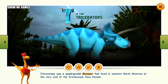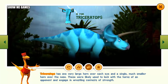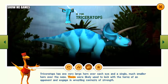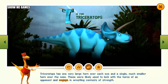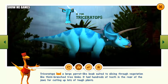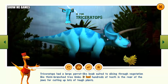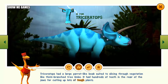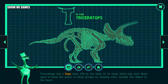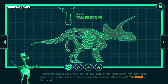Triceratops was a quadrupedal dinosaur that lived in western North America at the very end of the Cretaceous time period. Triceratops has one very large horn over each eye and a single, much smaller horn over the nose. These were likely used to lock with the horns of an opponent and engage in wrestling contests of strength. Triceratops had a large parrot-like beak suited to slicing through vegetation like thick-branched tree limbs. It had hundreds of teeth in the rear of the jaws for cutting up lots of tough plants. Triceratops had a huge, bony frill on the back of its head.